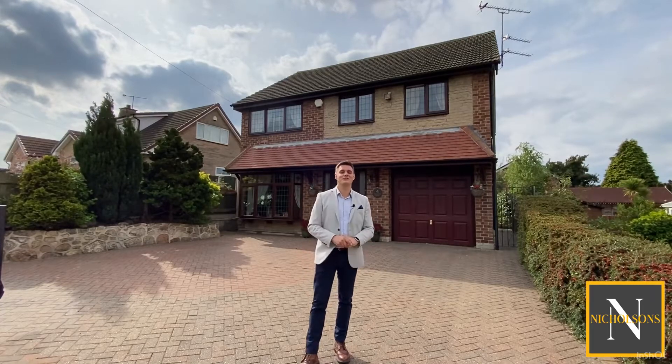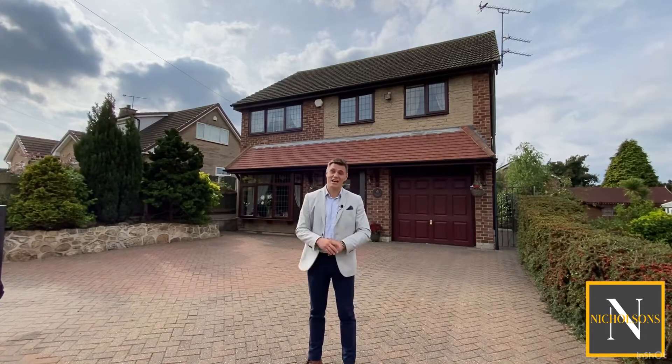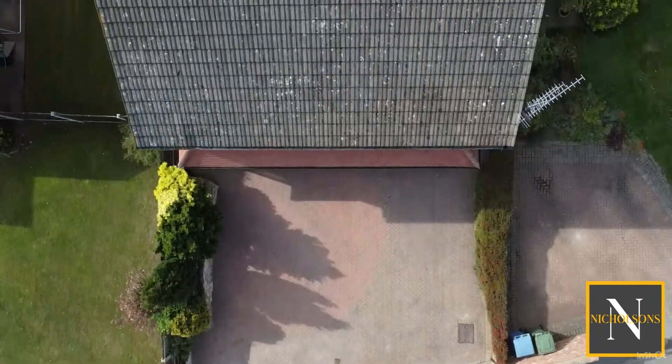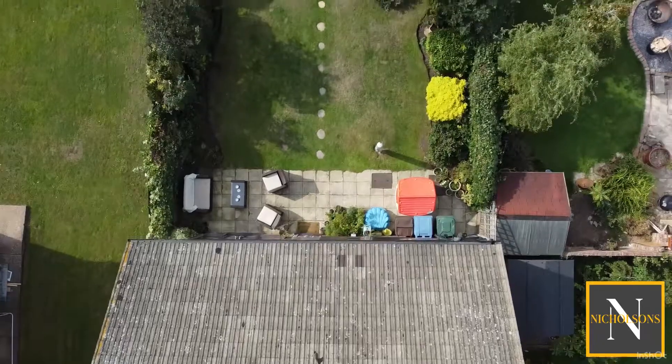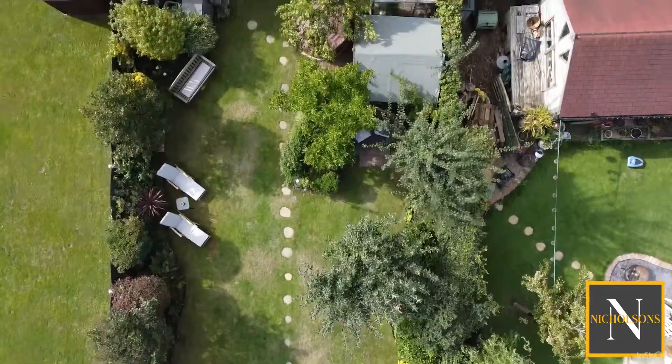Are you on the lookout for a four-bedroom detached family home in Stirrup? Then take a look at this. Today I'm out on Pinfold Lane to show you number four. This property has been in its current ownership for the last 25 years. It's been a great family home, but it's now time for the owners to downsize.